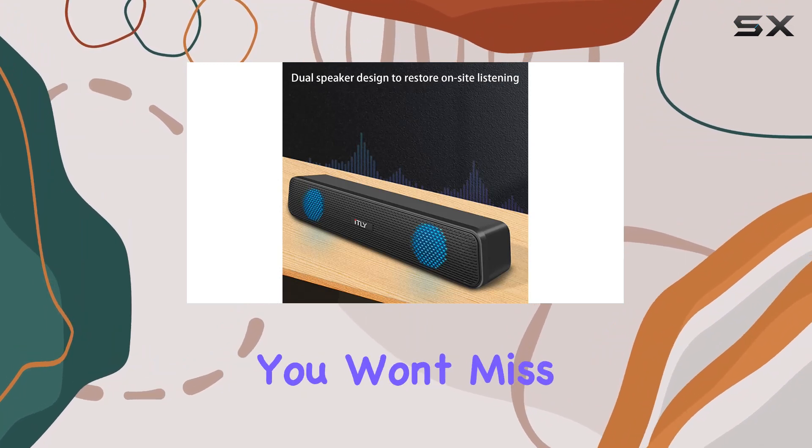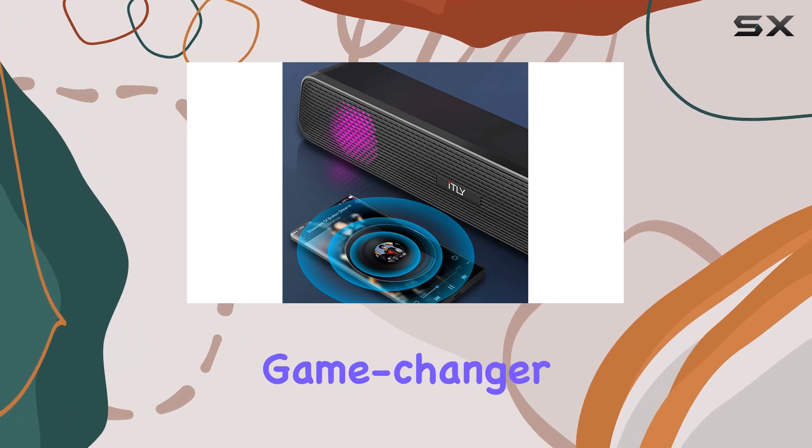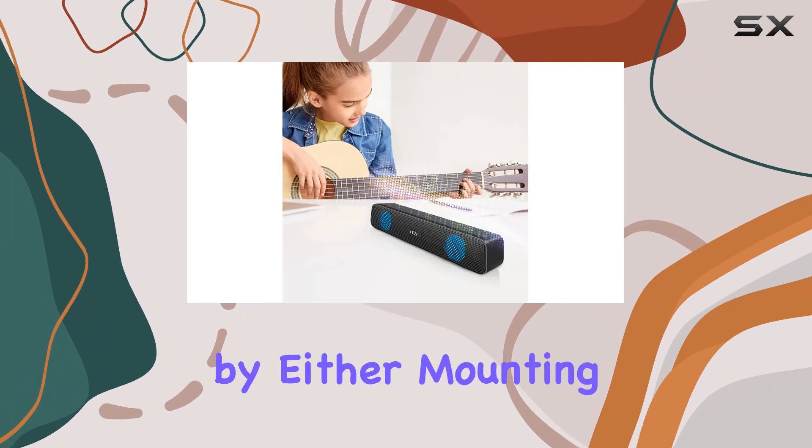Even if you usually skip TV subtitles, you won't miss a word. The ultra-thin, space-saving design is a game changer for small spaces. You can easily adapt it to your living room or bedroom by either mounting it on the wall with the included kit or placing it on a cabinet under the TV.